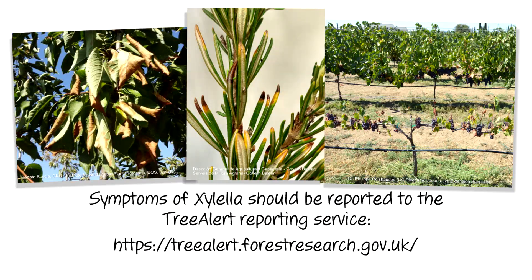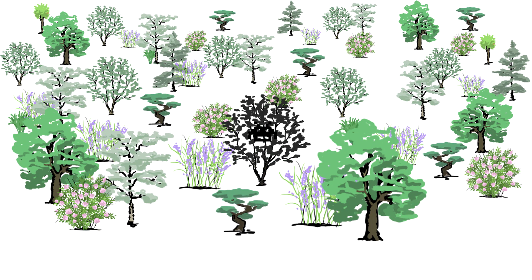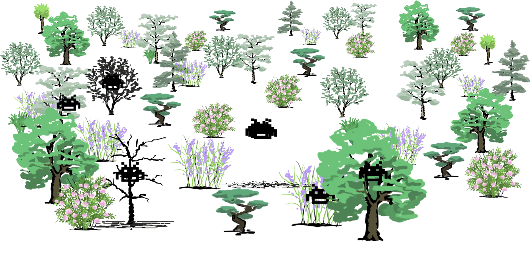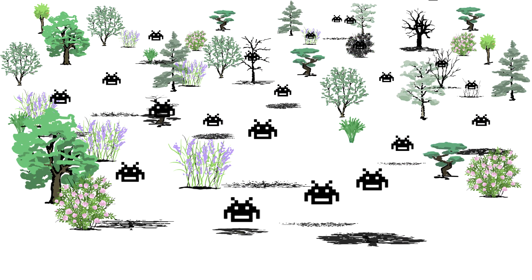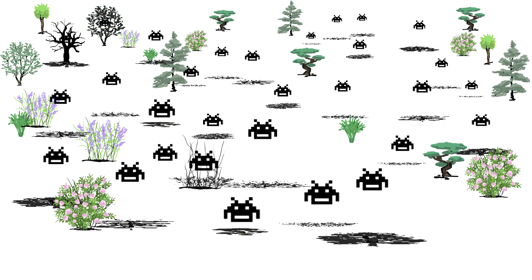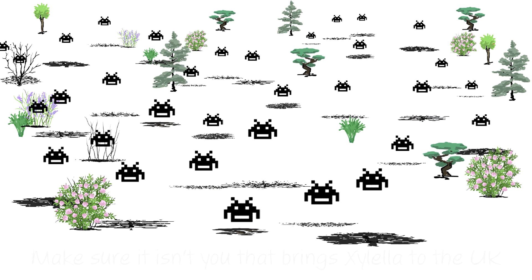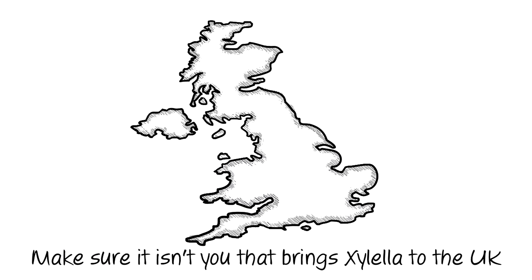If you have serious concerns that recently imported plants are infected with Xylella, please contact the plant health authorities. A single infected plant could trigger a disastrous outbreak that could devastate our crops, gardens, and environment. Please follow these steps and make sure it isn't you that brings Xylella to the UK.